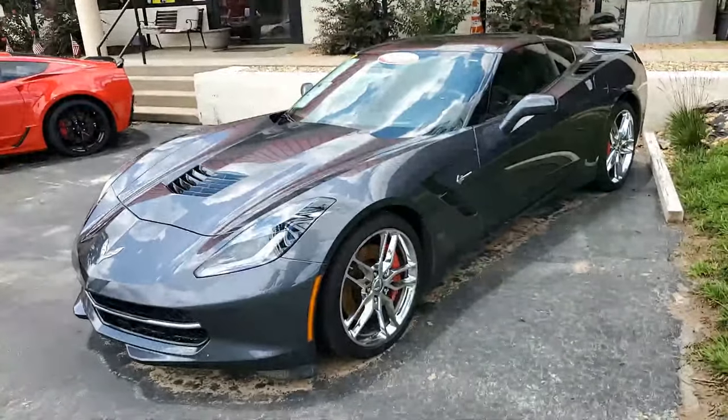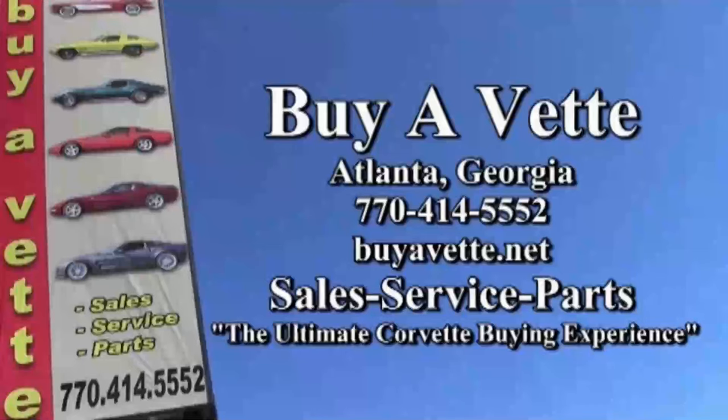We'll be glad to help you with this car. Remember, we always have 120 Corvettes in stock here in Atlanta, Georgia. We ship nationwide, we ship worldwide. But we hope to hear from you, we hope you'll come and see us. We hope to be your ultimate Corvette buying experience. We'll see you real soon.